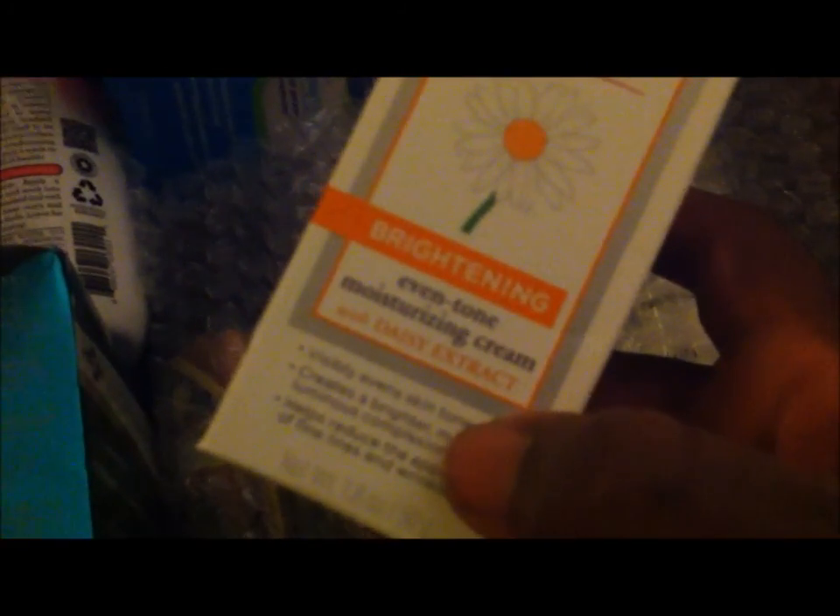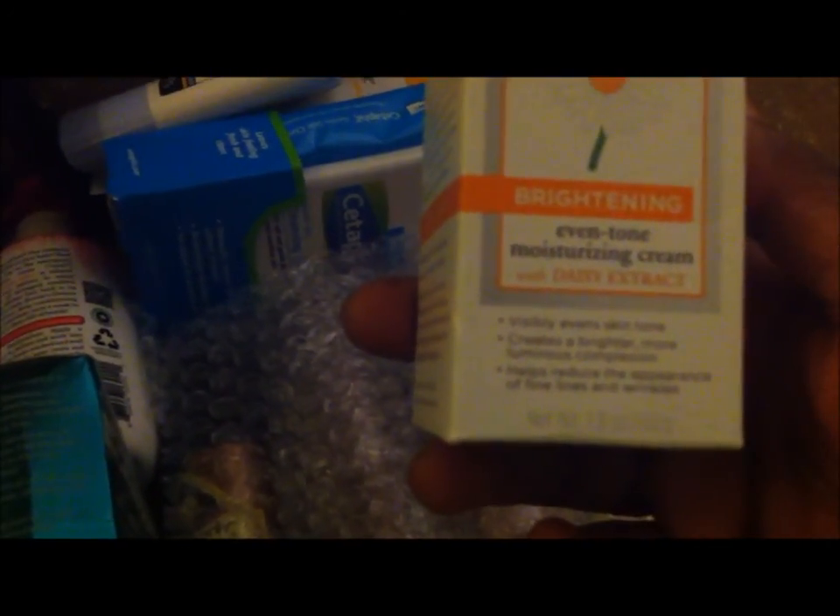Next is Burt's Bees Brightening Even Tone Moisture Cream. My skin is super oily, so I don't really use a lot of moisturizing cream or brightening products. It's supposed to visibly even skin tone, create a brighter, more luminous complexion, and help reduce the appearance of fine lines and wrinkles. I probably should be using stuff like this, but I don't.